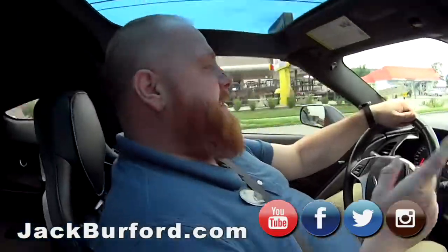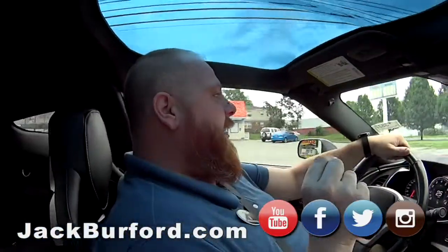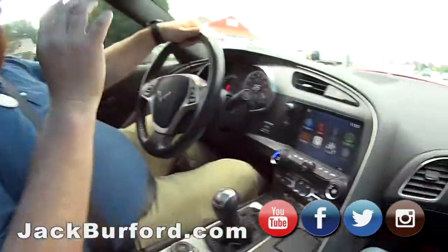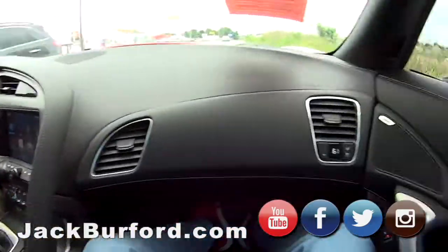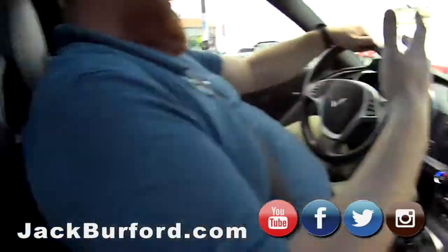What does everybody need to do? They need to check us out at JackBerford.com. Stock number is 3827. Check it out on there. Social media — Facebook, Twitter, Instagram, YouTube. Come in for a free test drive, people. Free beverages. We'll take care of you.